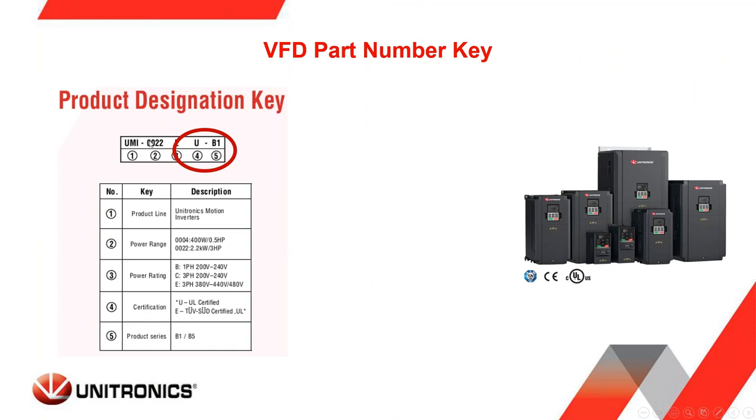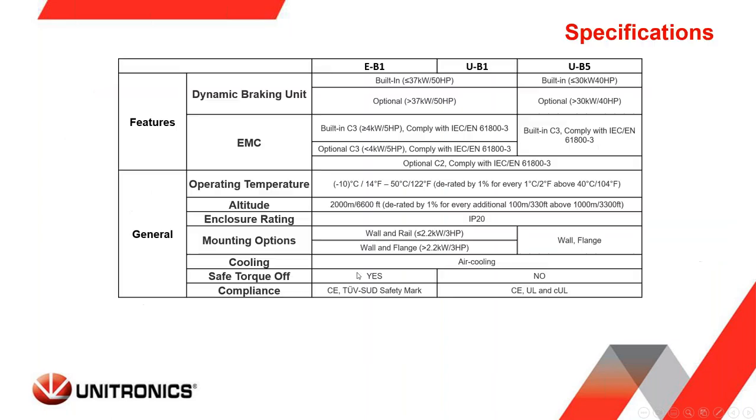On part numbering, what's important are the last three characters. VFDs with E-B1 suffix have the safe torque off circuit included. VFDs with U-B1 or U-B5 suffix have similar specifications but no STO circuit. The B5 units are only available with flange mounting — no DIN rail mounting. VFDs typically come with internal braking units and EMC filters depending on the horsepower needed.